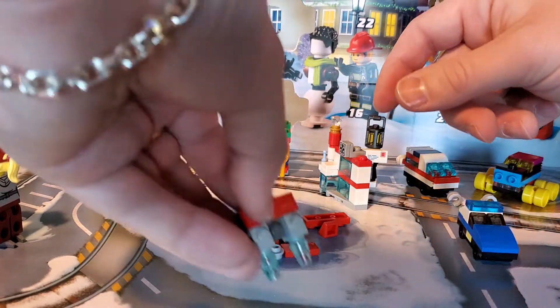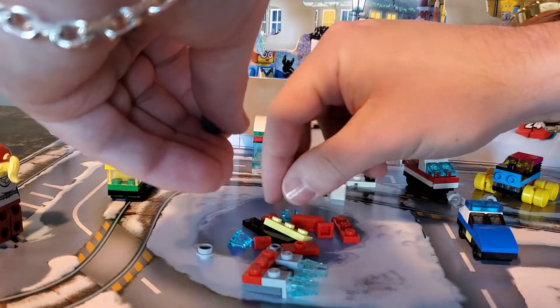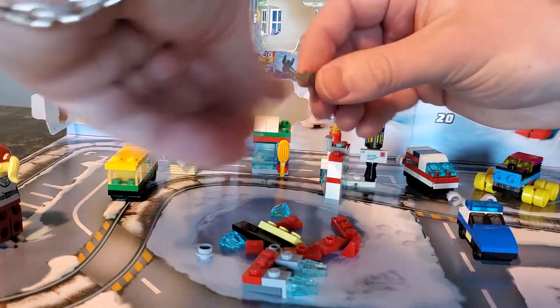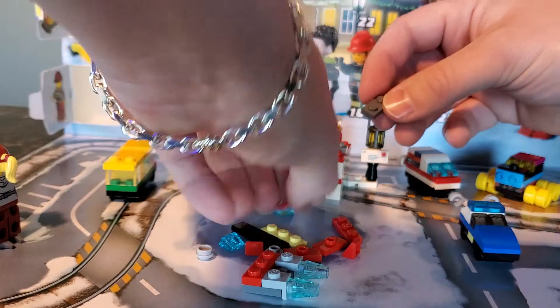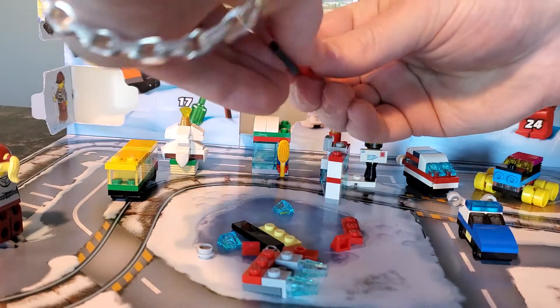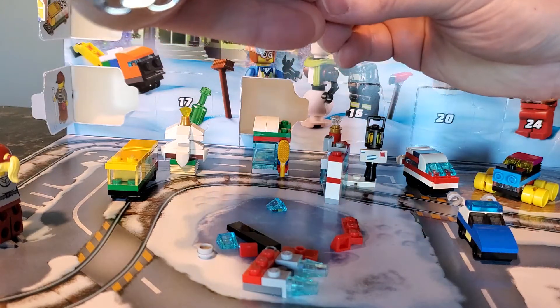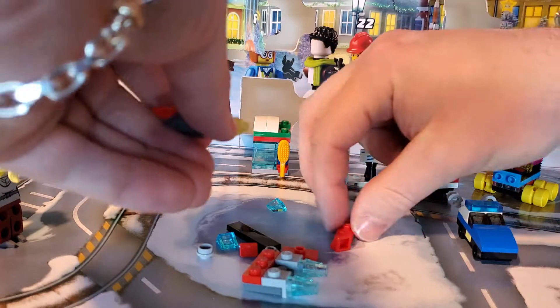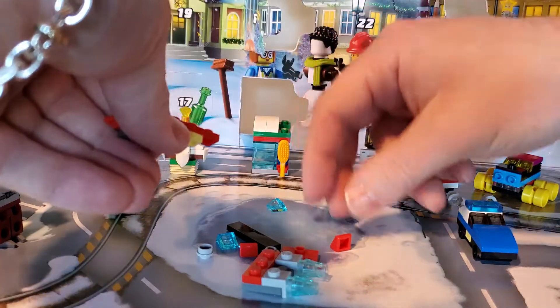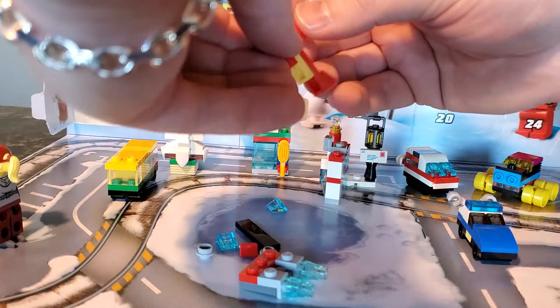Alright, so we're putting this thing together. There's the bottom assembly, and then the top assembly needs a pointed piece like this, and it looks like probably one of these with a yellow on top of it, and a three-length red tile.